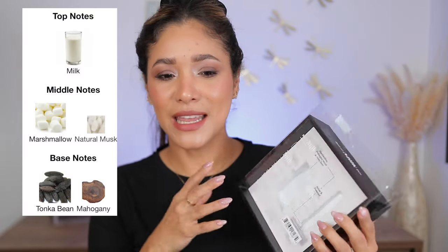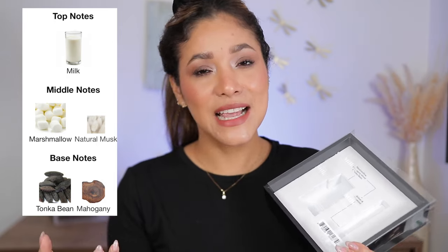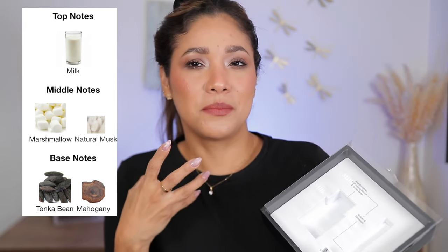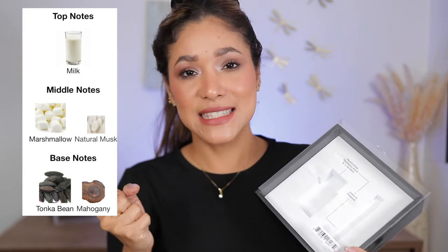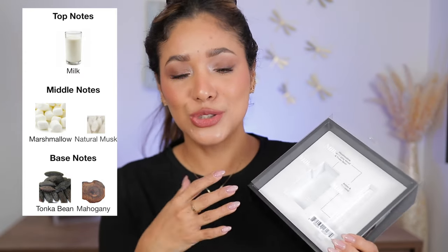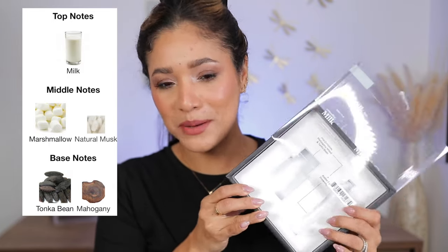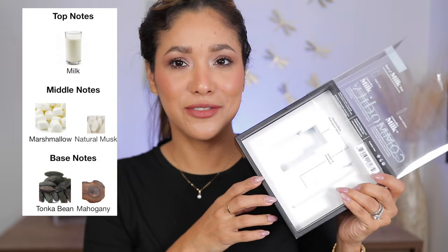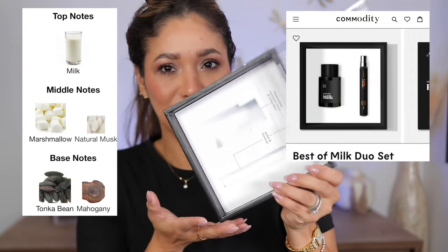I remember being very drawn to Milk. Milk was that girl for me. If you are into marshmallowy, sweet, burned marshmallow scents, you're gonna be drawn to Milk. I love loved Milk, so I went ahead and bought this kit — which isn't here anymore because I'm already using it!